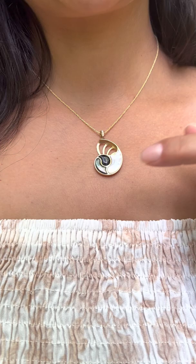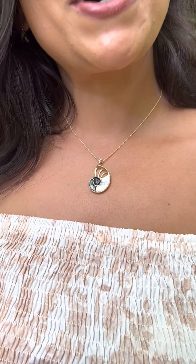And on days where I just want to wear an all gold look, I simply flip it around to feature this beautiful design.